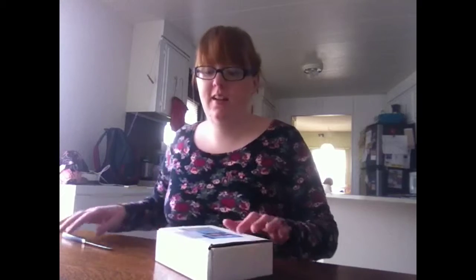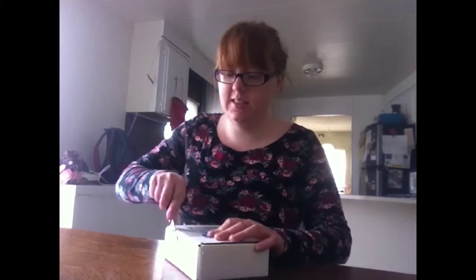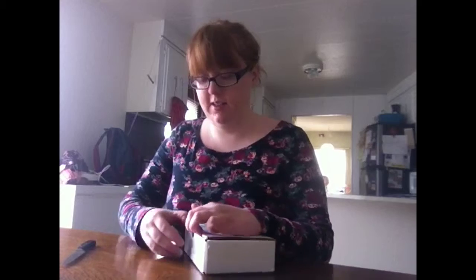Hey guys, I just got my first Influenster box and I'm super stoked about it and I wanted to open it up and show everybody what's inside. So let's take a look.